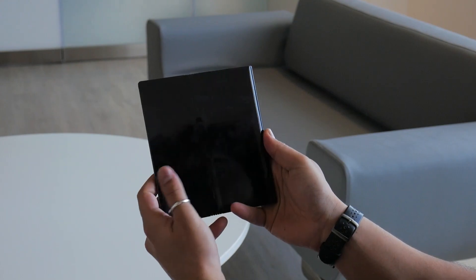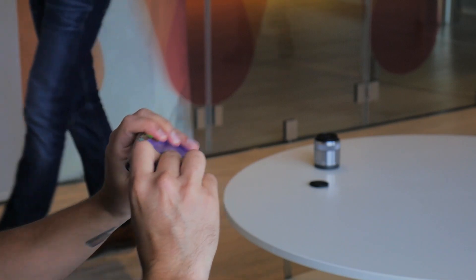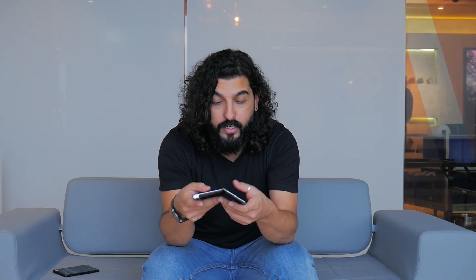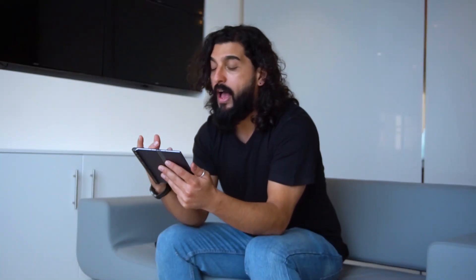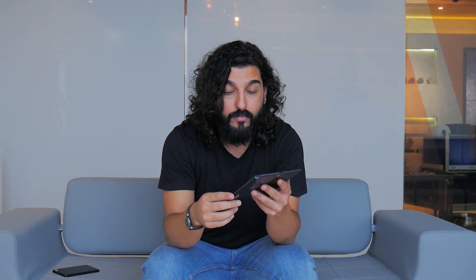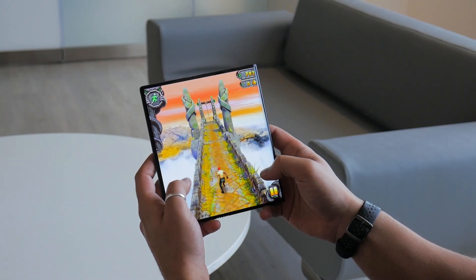In gaming as well as video watching, we found that the phone was extremely, extremely immersive. Once you open up the device — which does not feel delicate in any way or form, I mean I'm doing this repeatedly and it doesn't feel delicate — you do see what people are calling creases, but I think that's something that's going to be around for a while as long as the displays are in their plastic form. Apart from that, it's a full 8-inch by 7.1-inch ratio and it looks absolutely gorgeous.